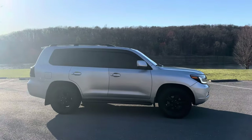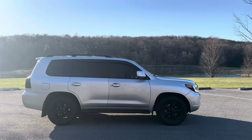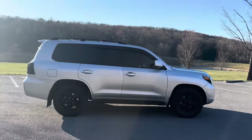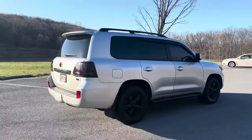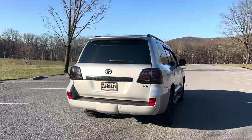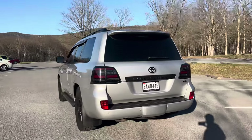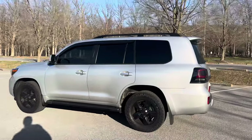The wheels are blacked out, tinted windows, and he's got Land Cruiser shades on top of the windshield. Still has the factory running boards intact. From the back, he replaced the rear tail lights with aftermarket tail lights, blacked out the logos, the Toyota badge, Land Cruiser badge, and the V8 badge. This one does have parking sensors and a tow package, and of course the famous split tailgate.